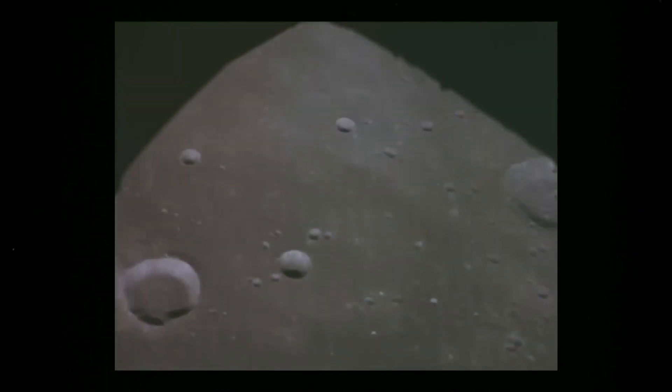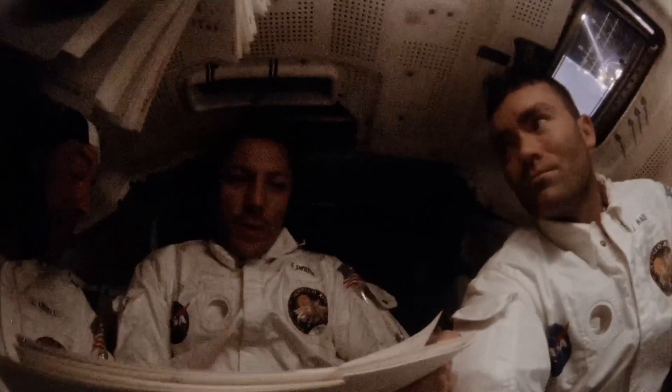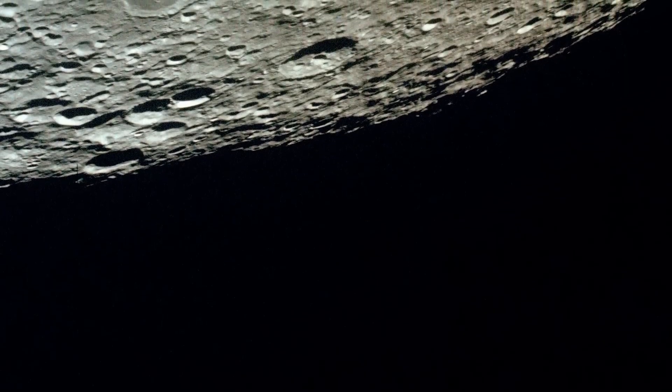Apollo 13 was already outbound toward the Moon. The only way back was to swing around its far side — a free-return trajectory. But the course was not perfect; it required corrections. Using the lunar module's descent engine, Lovell and Haise performed three burns. The most famous, the PC-plus-2 burn, was aligned not by computer but by hand. With guidance powered down, Lovell held the spacecraft on course by sighting Earth through the LM window, aligning its crescent against the crosshairs. It was dead reckoning on a scale no pilot had ever faced. And it worked.